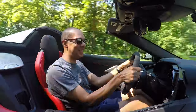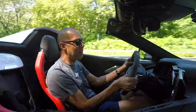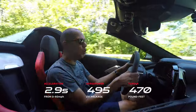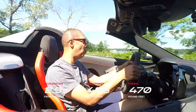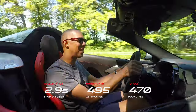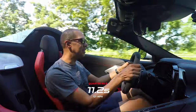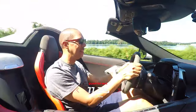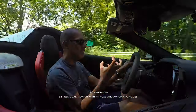That's a naturally aspirated 6.2-liter V8. Sounds amazing. And since this has the Z51 package, this has five more horsepower than the standard Corvette — 495 horsepower, 470 foot-pounds of torque. It only revs up to 6,000 RPM, so it's not a high-revving V8 motor. It's got a lot of grunt, but it sounds amazing.